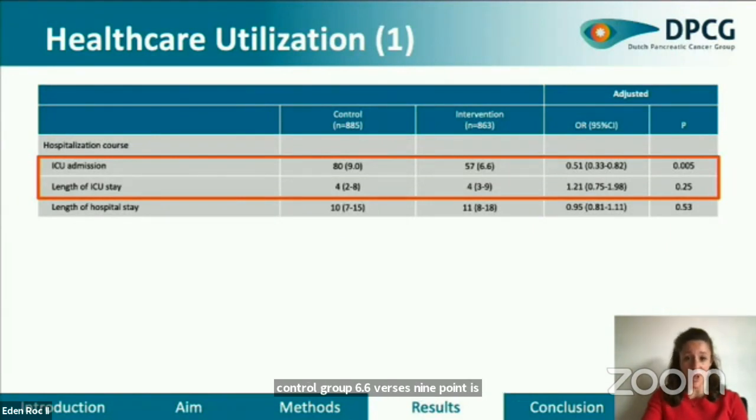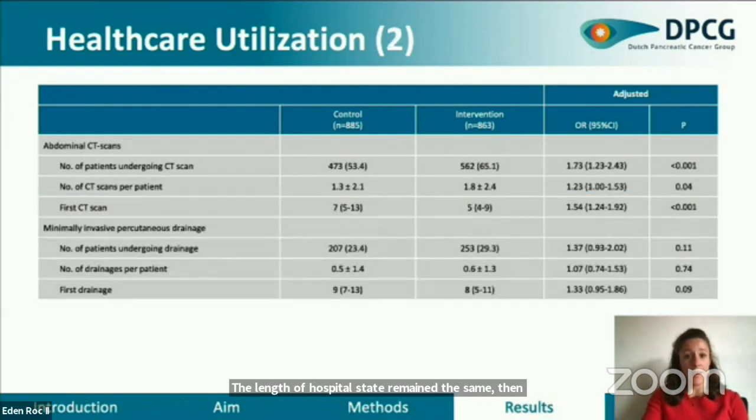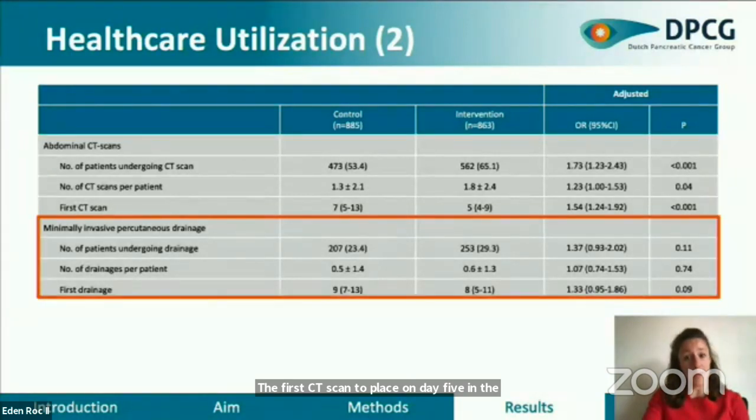Patients in the intervention group were less often admitted to the intensive care unit compared to the control group: 6.6% versus 9.0%. The length of hospital stay remained the same — 10 and 11 days in total. Abdominal CT and radiologic drainage were performed both more often and earlier in the intervention group. An average of 1.8 CT scans per patient in the intervention group versus 1.3 in the control group. The first CT scan took place on day 5 in the intervention group and day 7 in the control group. An average of 0.5 drainage procedures per patient were performed in both arms, with first drainage on day 8 versus day 9.